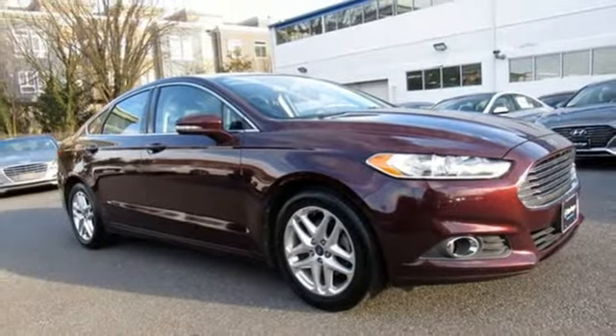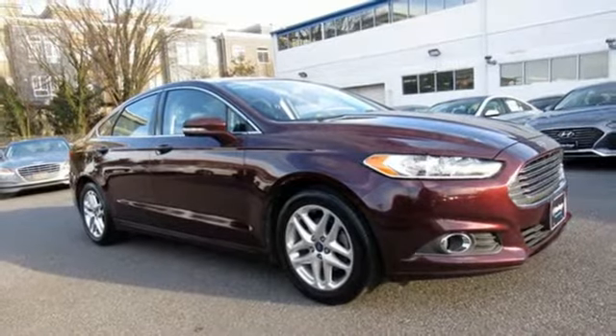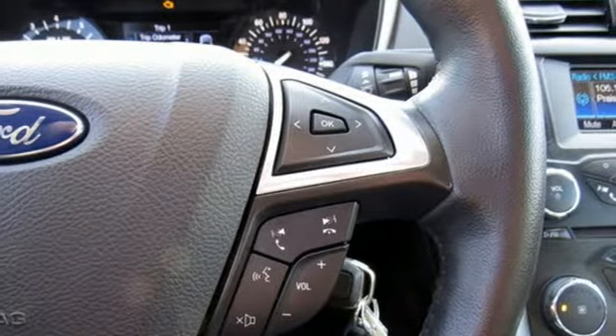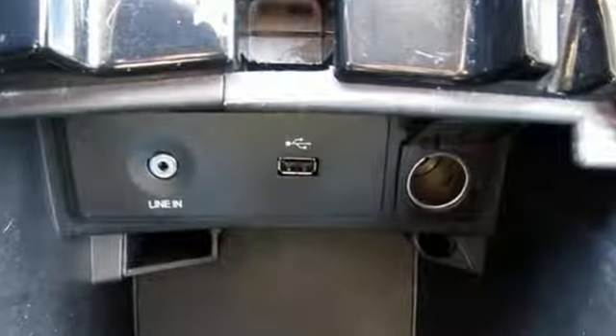Edmunds.com finds its light steering yields ample feedback and the whole package changes direction with remarkable ease. Every generation has its Ford. This one's yours.